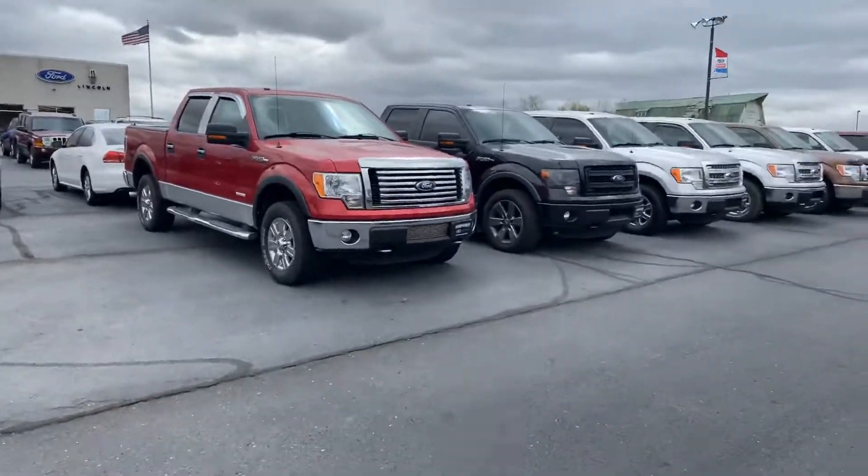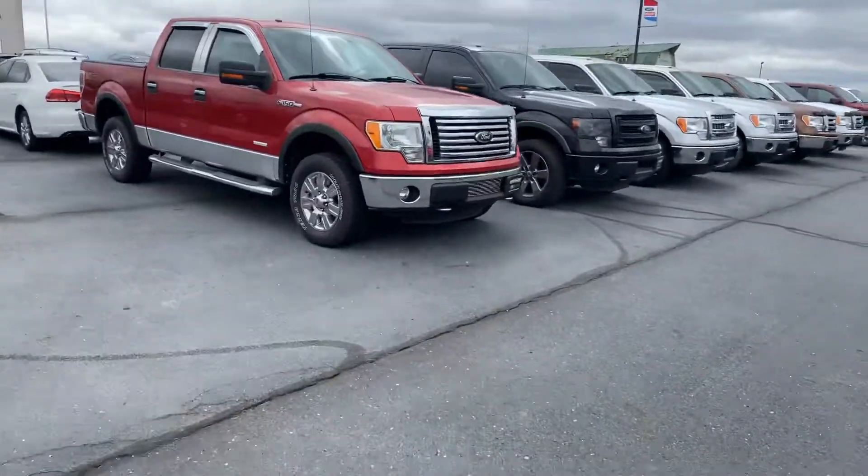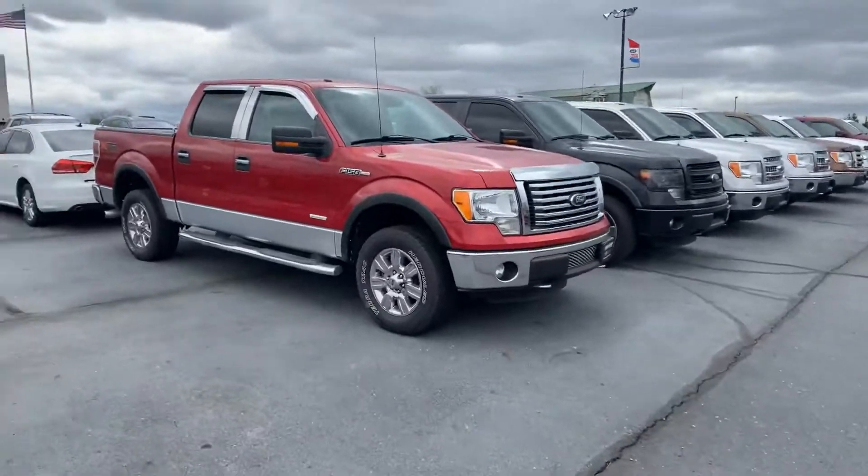Good afternoon, Tanner Vollmer here with Daryl Scherke Ford and Lincoln in Montpelier, Ohio. And in front of me I have our 2012 Ford F-150.